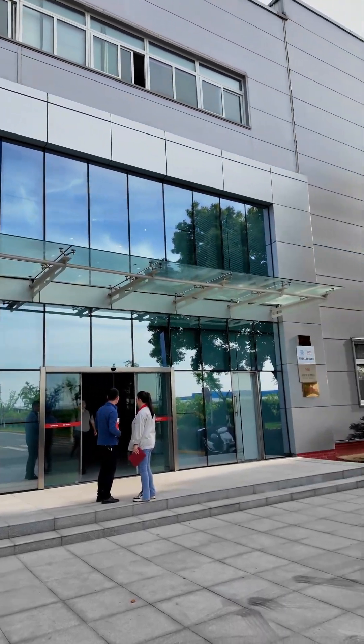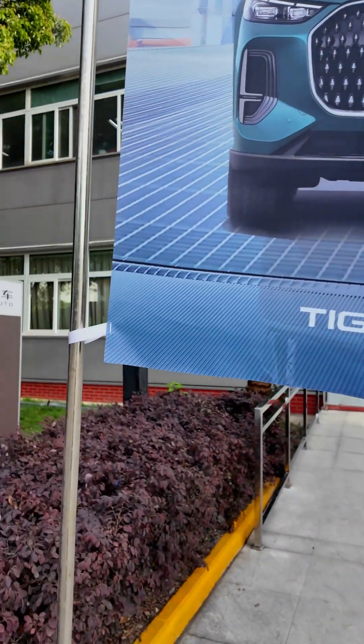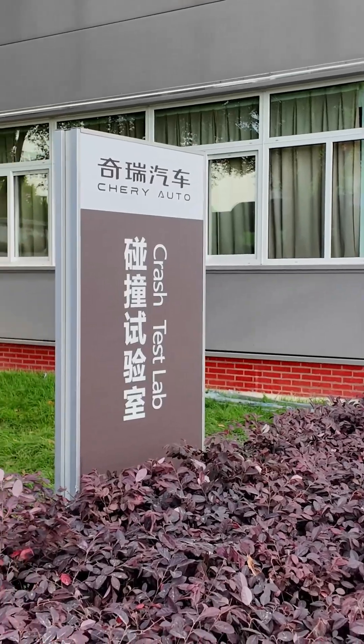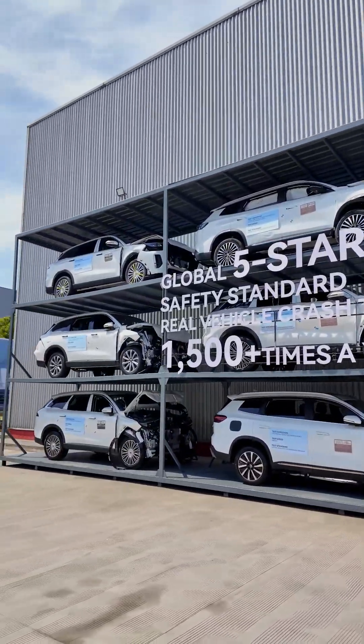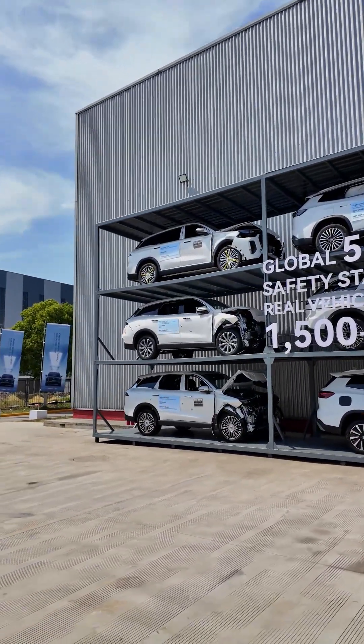So we were invited by Chery International into their crash test site for a series of live crash test performances, which is a very interesting thing because not many automakers out there are willing to share their crash test results. Let's have a look at what we have here today.